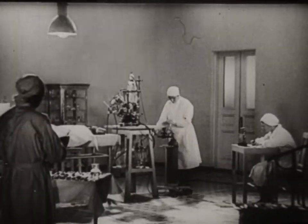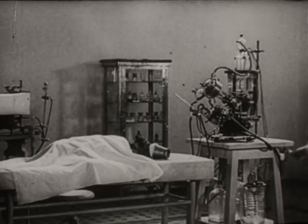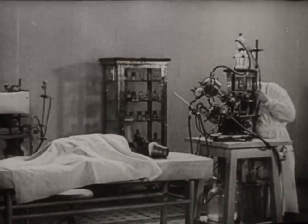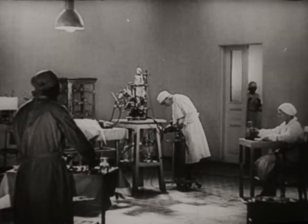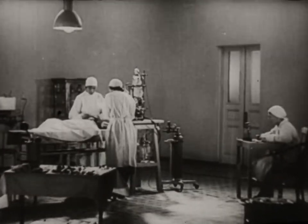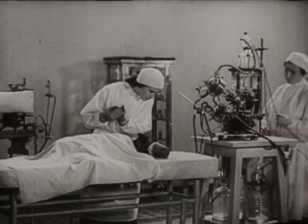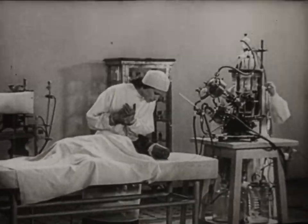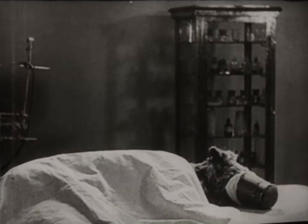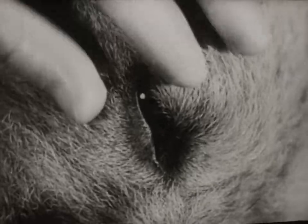We begin the experiment of revival. The experiment is carried out on a dog. A substance which prevents clotting is introduced into the animal's blood. The dog is under an anesthetic and does not feel pain. No interruption of the animal's normal functions has yet occurred. The dog reacts to the touch and its pupils are normal.